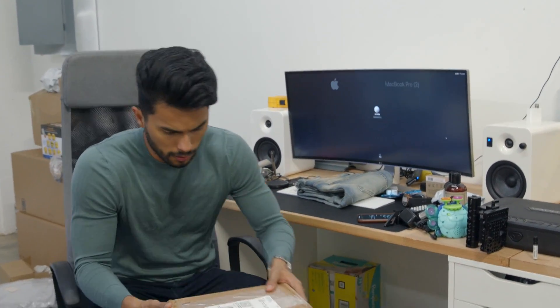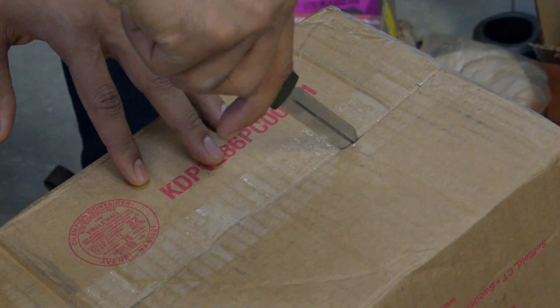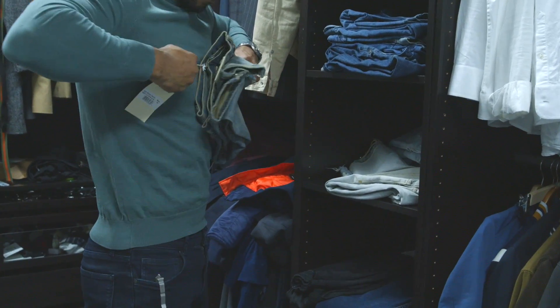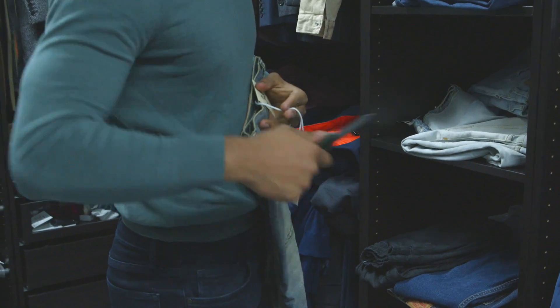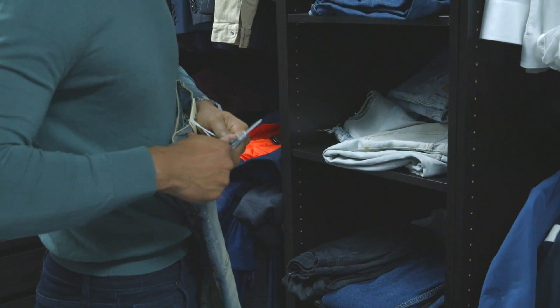Number two: I carry this with me every single time — a pocket knife. There's nothing manlier than a dude pulling out a knife to seamlessly open up a box without any stress, or cutting a cord, or even slicing an apple. Talk about a smooth badass — a dude that doesn't fluster himself. A pocket knife allows you to do that and to always be prepared for any situation.